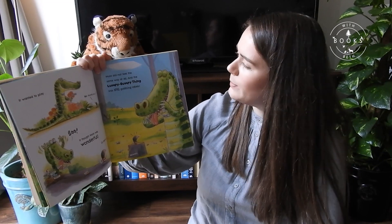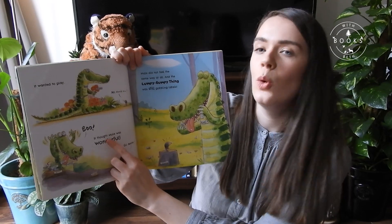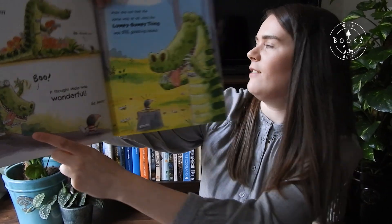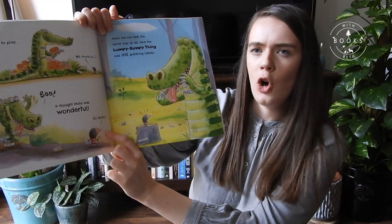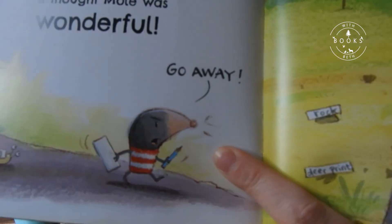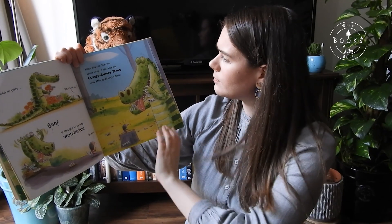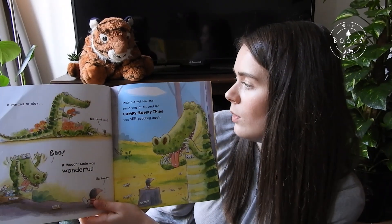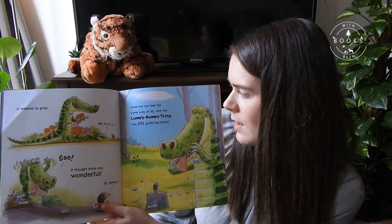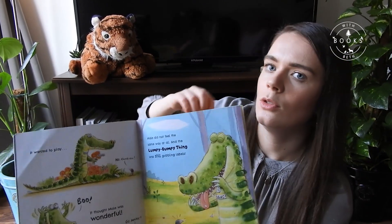I think I'd want to play with him as well — he's been very kind. Boo! It thought Mole was wonderful. It's nice to have fun with our friends, isn't it, Tony? 'Go away!' — that's not very nice, Mole. We don't talk to people like that, do we, Tony? I don't think Mole is very happy though.